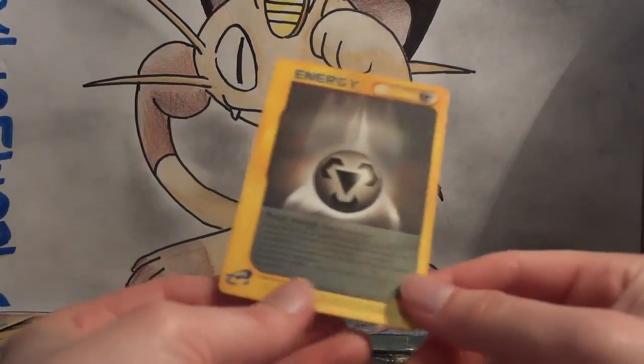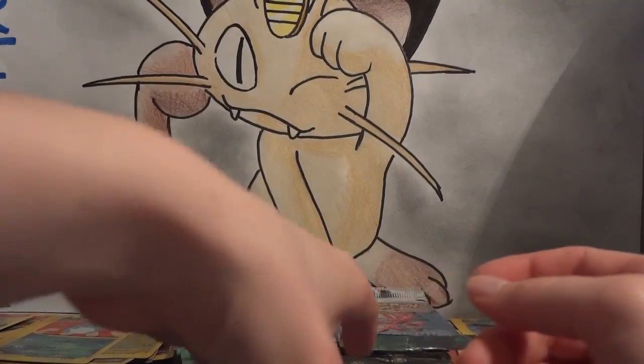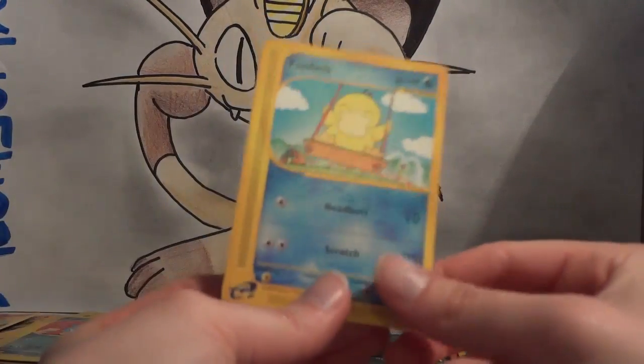Houndour, Sentret, Porygon A, Horsea, Nidorino, and Lightning Cube. I was just giving the example of Hypno, and here is the Hypno reverse — dropped it but luckily on its back — here is the Hypno rare, and here is the Hypno holo. My rare is a Special Metal, and my Wild Card is a Psyduck — a very happy Psyduck swinging on a swing.